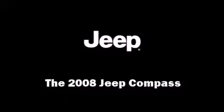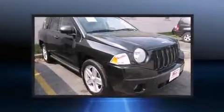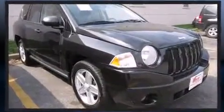Climb inside the 2008 Jeep Compass. Under the hood, you'll find a four-cylinder engine with more than 170 horsepower, providing a smooth and predictable driving experience.